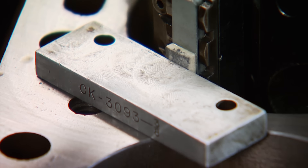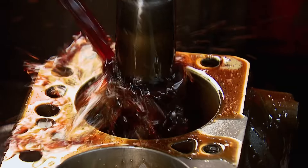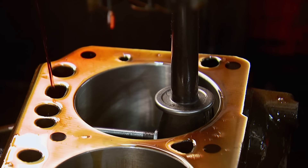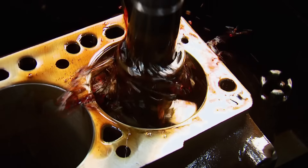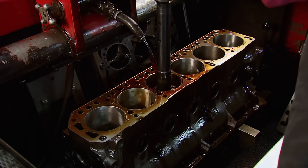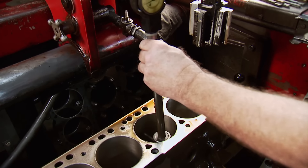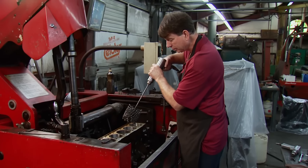He's going to bevel the edges of the cylinders to be easier on the stones as well as the rings when it's time to put them in. Then he sets up the stroke — how far the hone will move up and down in the cylinder. If it goes down too far, it could crash at the bottom and break the stones. Since we're already sixty thousandths over on the rest of the cylinders, Frank starts by rough honing the number one sleeve to get it close to the rest. Then he'll swap out the stones to a fine grit to finish the block — just enough to get a good finish for our new rings and make sure our cylinders are round from top to bottom.